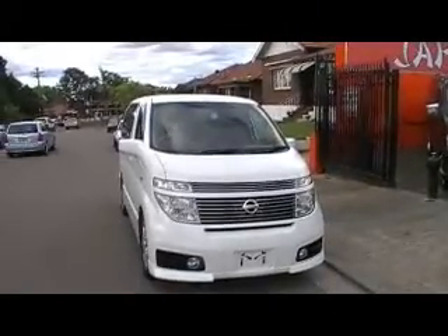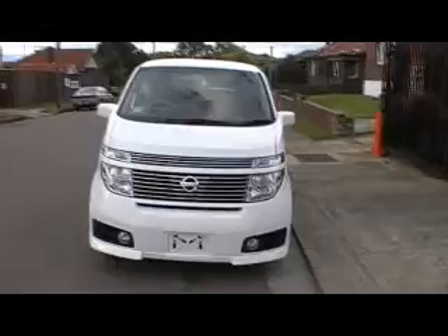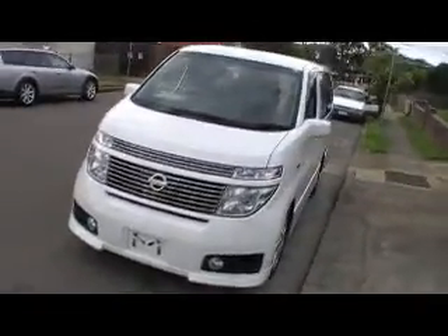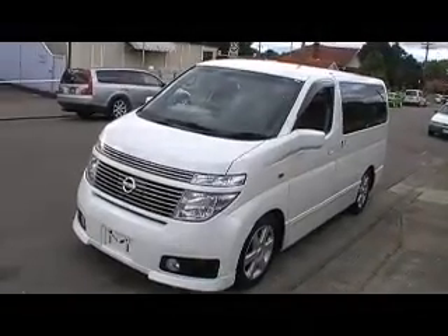This one is absolutely beautiful. It's a Highway Star with leather and suede interior, pearl white in color — just a stunning vehicle. Have a look at this.